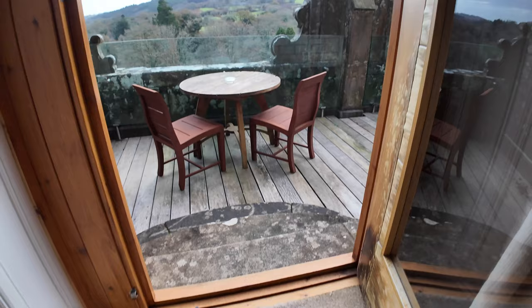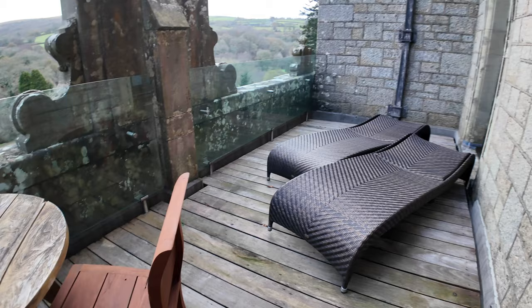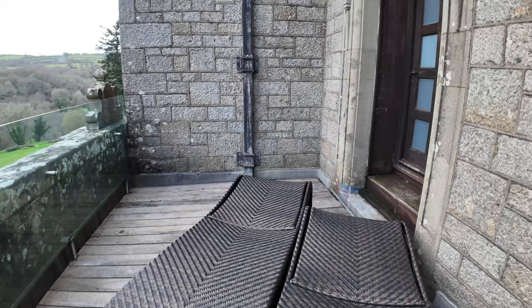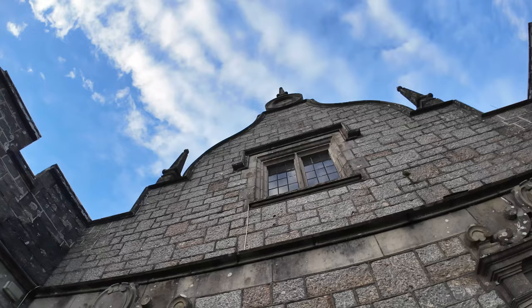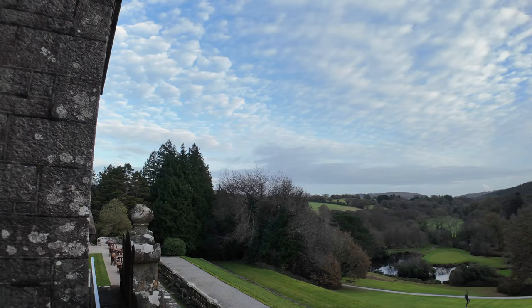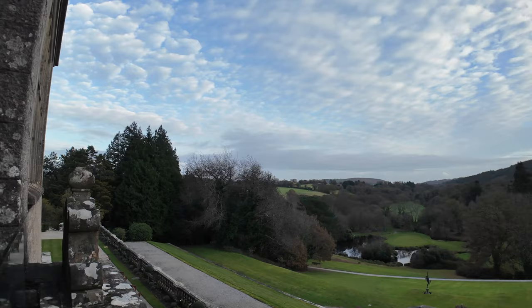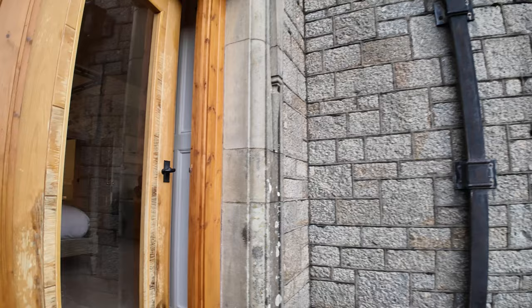There are a couple of steps taking you down onto the balcony, and you get a table and two chairs. Being mid-December we're not going to be using them, but you can imagine in the summer those sun loungers would come in quite handy — you could be out there having a sunbathe. Bovey Castle is probably the least castle-looking castle I've seen, but it's still really nice architecture. And the view from the balcony is absolutely stunning.